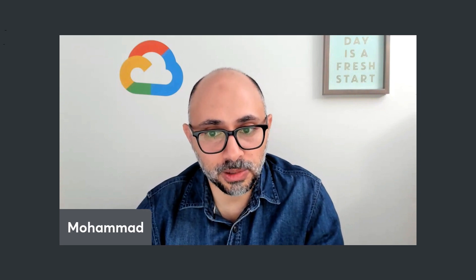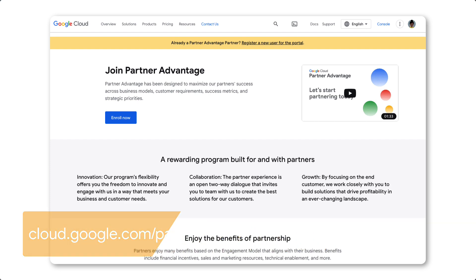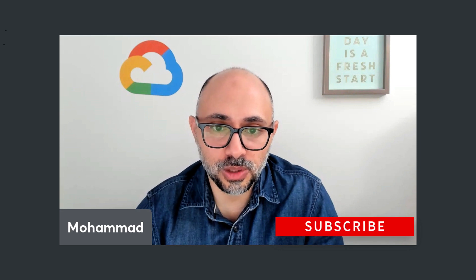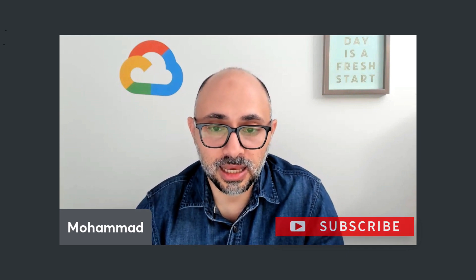Now, if you are a partner and you have never joined our Partner Advantage program, that's something I recommend. Although it may not be completely technically focused, it will give you access to product roadmaps, among other support. And of course, you should subscribe to our YouTube channel, because that's where we will have the latest and greatest content about what's coming ahead and some of the tips we have for developers.